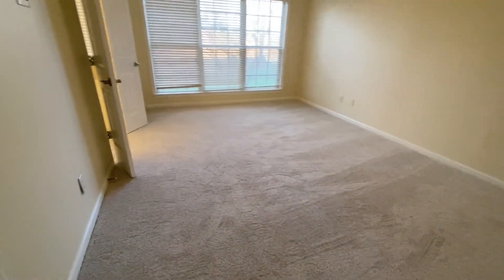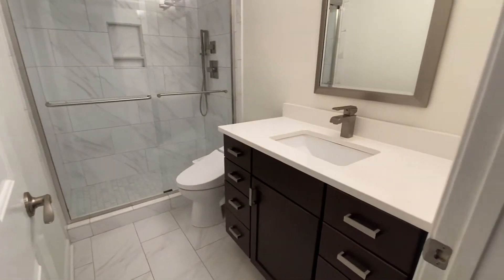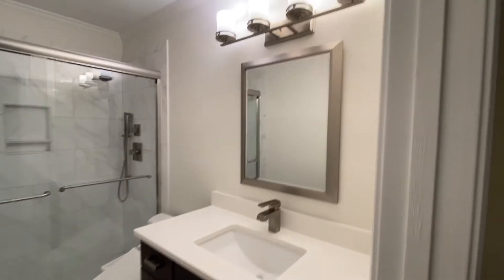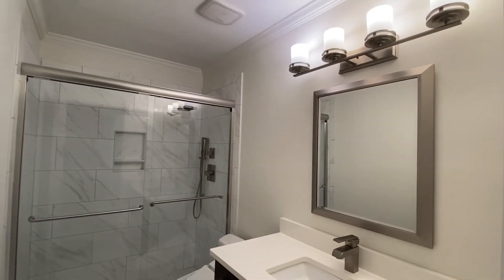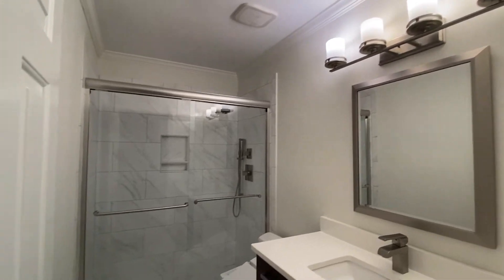Beautiful carpets just installed in the home. And the guest bath — granite counters, new stainless steel shower heads, and a modern look.